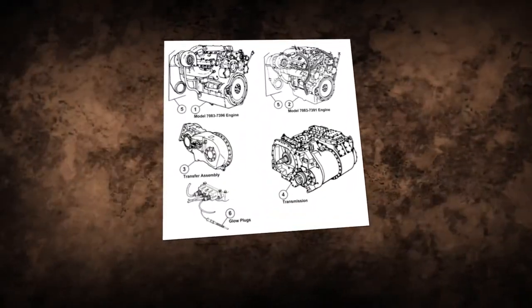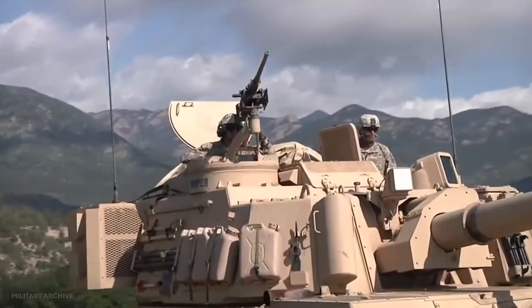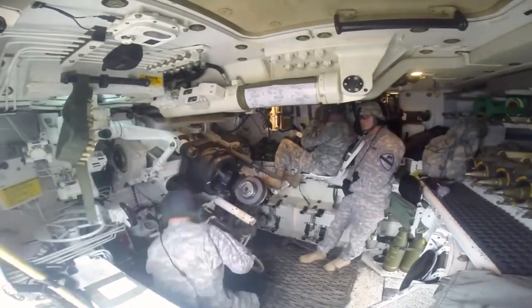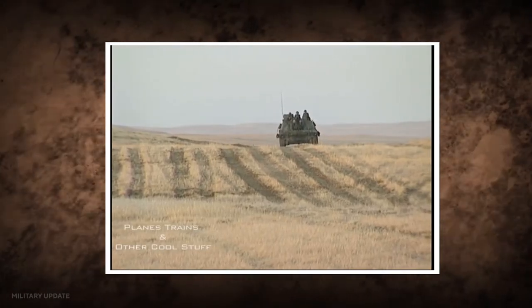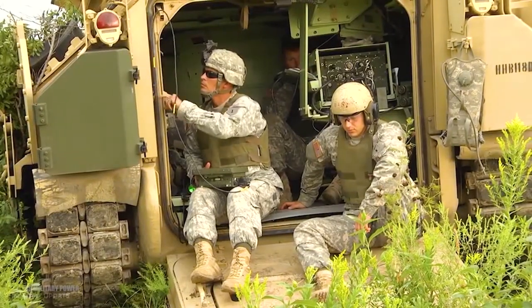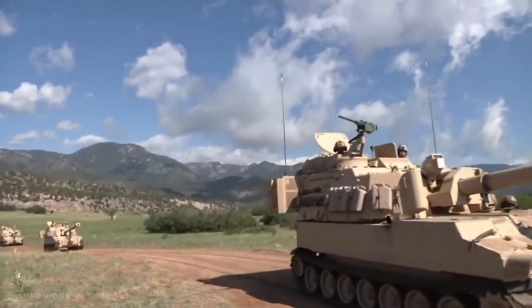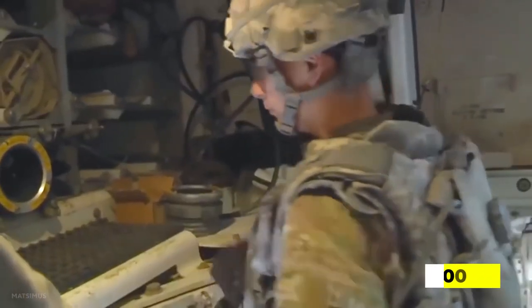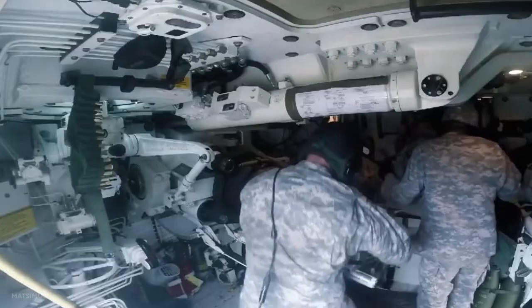The M109A6 Paladin is powered by a Detroit Diesel Corporation two-cycle diesel engine with 440 horsepower and an Allison ATDX TG-4114 transmission with four forward and two reverse speeds. High-strength torsion bars and high-capacity shock absorbers form the basis of the suspension system. The vehicle has a range of 214 miles and a top speed of 40 miles per hour. The US Army and BAE Systems have signed a Memorandum of Understanding for the Paladin Integrated Management program, replacing the chassis with a Bradley Common chassis and the engine and transmission with a Cummins 600-horsepower diesel engine and an L3 HMPC 500 automatic transmission, also used in the Bradley Fighting Vehicle.